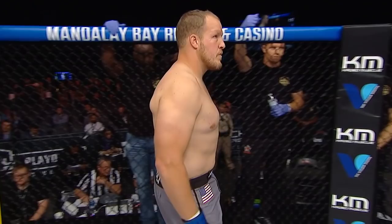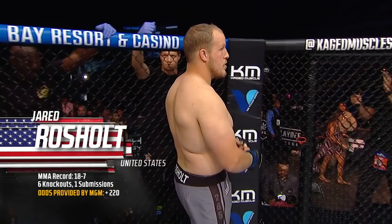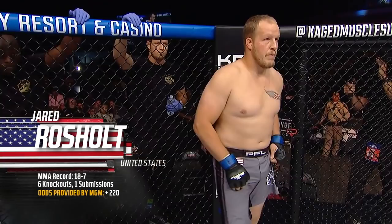Introducing first, fighting out of the blue corner, he is a wrestler standing at 6'2, weighing officially 254 pounds. In 25 professional bouts, he has a record of 18 wins and seven defeats. He is the number seven seed, fighting out of Standpoint, Idaho. Here is The Big Show, Jared Rochols.